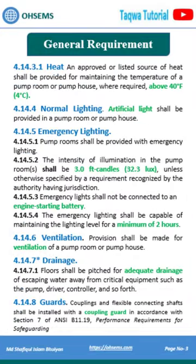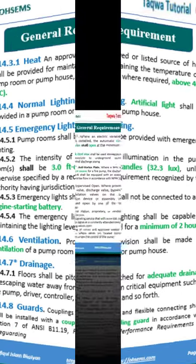Fire pump room requirements include: temperature shall be above 40 degrees Fahrenheit, artificial light, emergency lighting at 32.3 lux capable of a minimum of 2 hours, ventilation, adequate drainage, and a coupling guard.